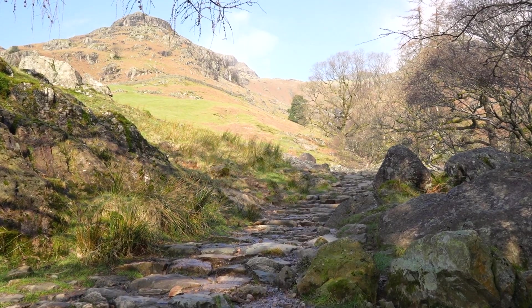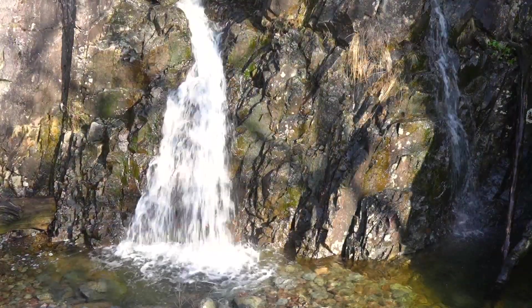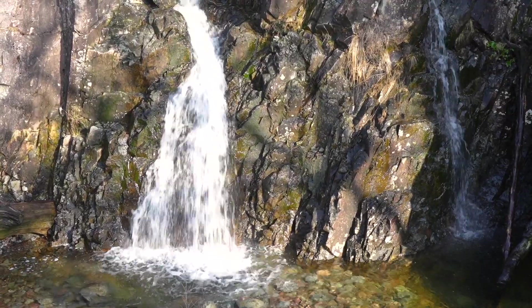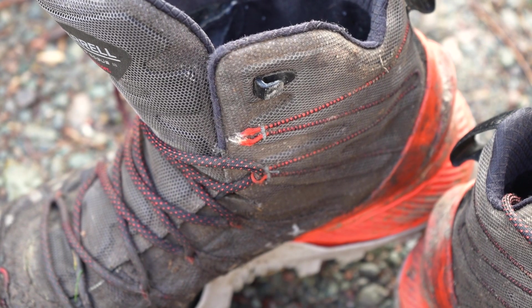The route meanders alongside the waterfalls of Stickle Gill, gradually making its way up to the main attraction, Stickle Tarn. Today's walk was also my last wearing my battered old Merrell walking boots — they've been a great companion over the years.